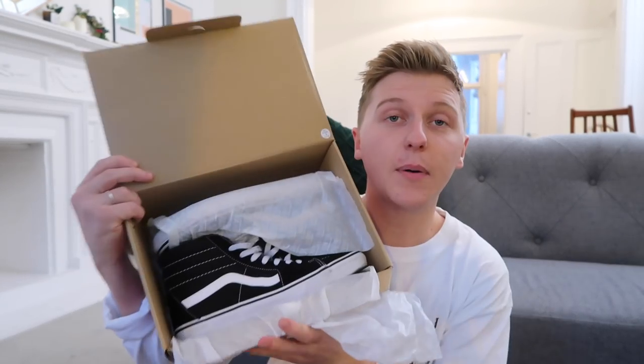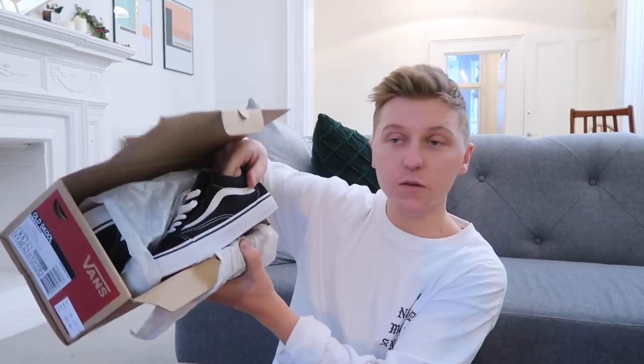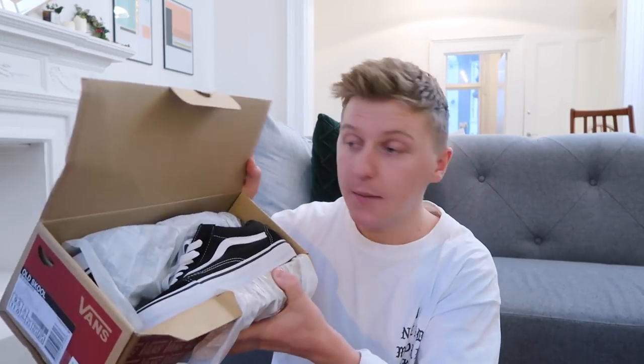Onto Vans — I've already shown the Old Schools I skate in. I've got Skate Highs in black and white, Skate Highs in navy, and a pair of low black and white Old Schools which I actually bought to do a trainer custom video. I haven't worn these yet because I'm going to paint and customise them at some point — I just need to get organised. I also have navy Old Schools lows.